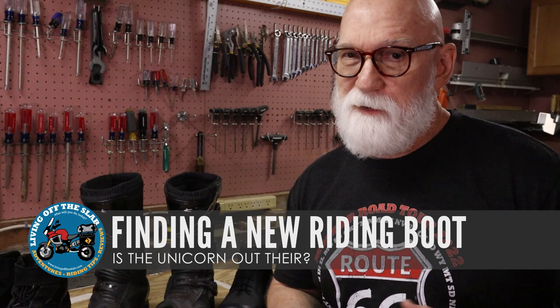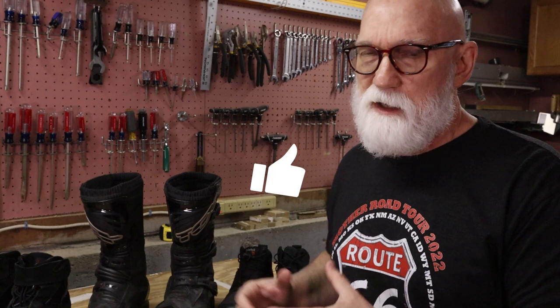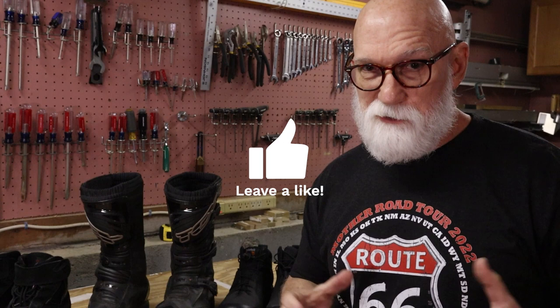If you remember a couple of videos ago, I described how I was going through the process of trying to find this unicorn — a good protective pair of boots that is also comfortable to walk in. The reason I wanted this is because on our big trip for 2022, I am heading out to do Route 66 and points beyond in a few national parks. There's going to be a lot of getting on and off the bike going to see roadside attractions.